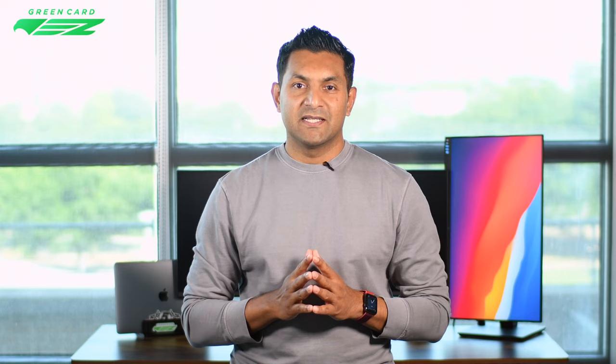Mistake number eight: poor body language. The interview typically lasts two to three minutes, and your confidence makes a huge difference. Be mindful of your posture and make eye contact when you're speaking — a smile goes a long way in emitting confidence. For example, visa officers often look at their computers and type throughout the interview; don't let this bother you, as it is pretty typical and you should continue to speak normally.